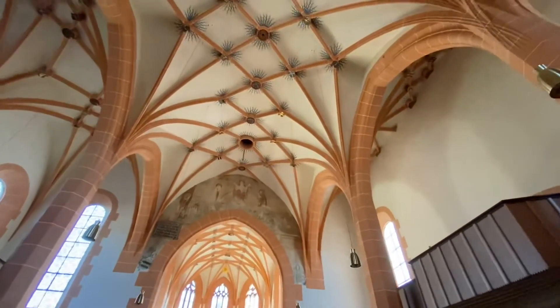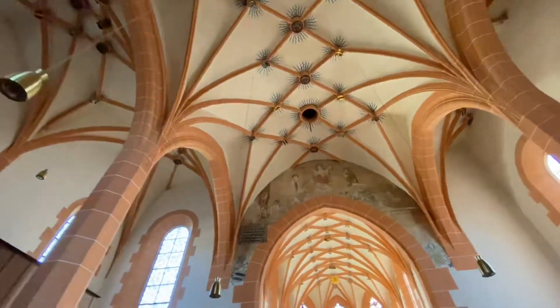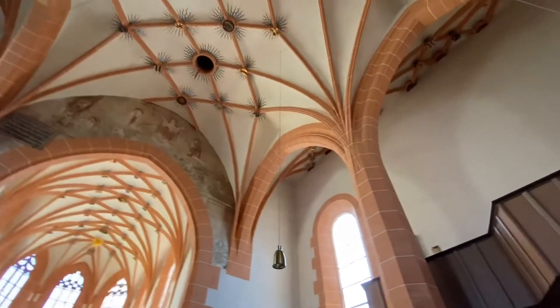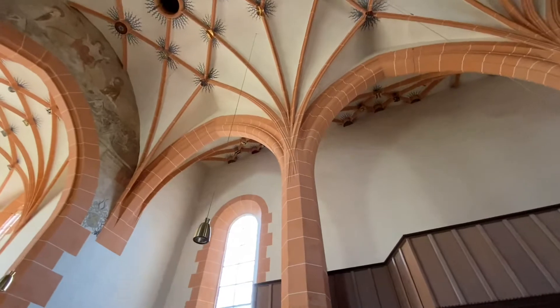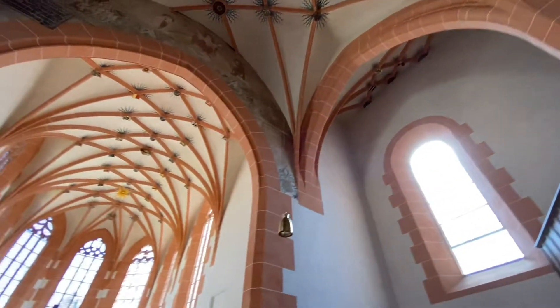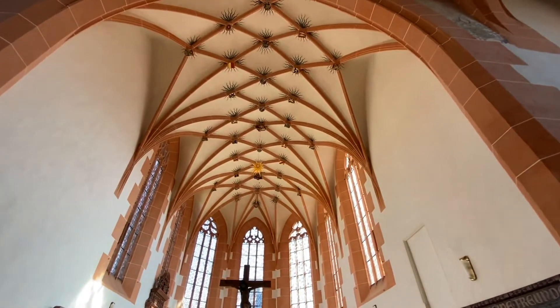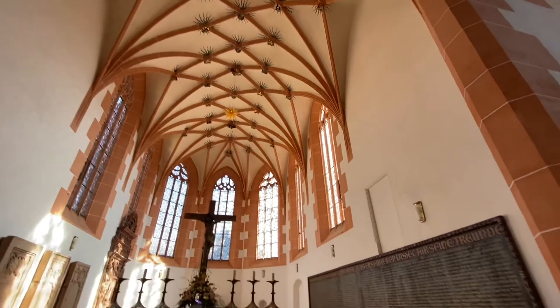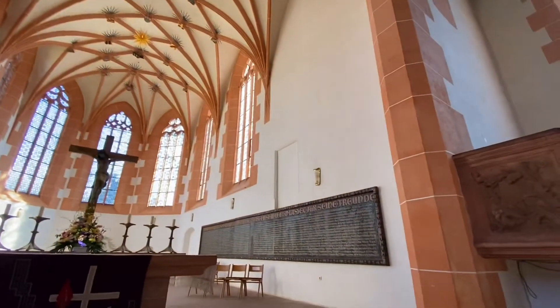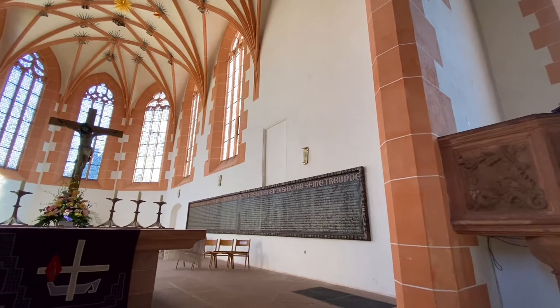Isn't this lovely! All the stars up on the ceiling with the vaulting — the vaulting is nice too. Over there they've got the names of all the men who lost their lives in World War One.